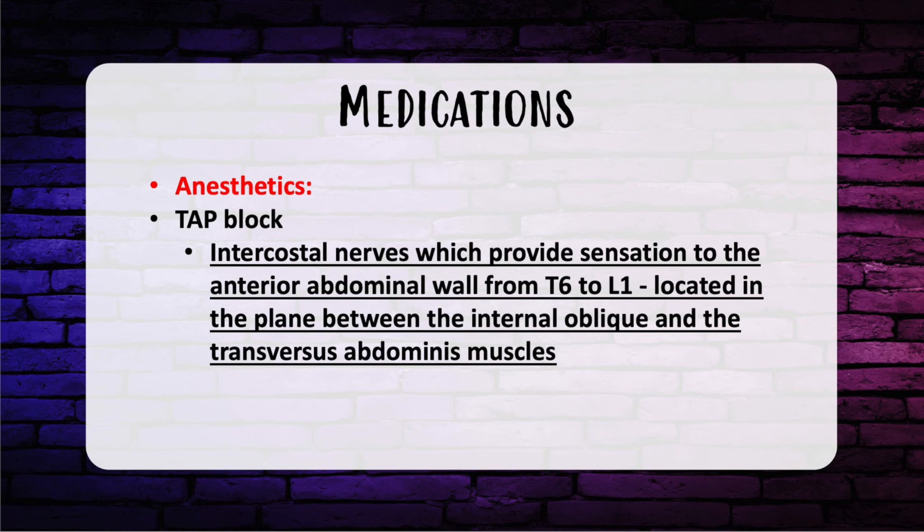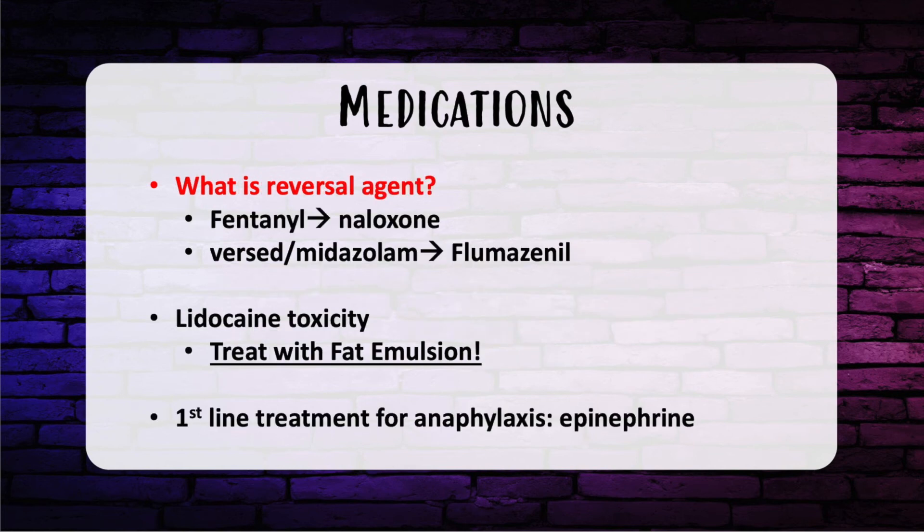The infraorbital nerve block blocks the ipsilateral central and lateral incisors, the canine, and both bicuspid teeth or premolars. For conscious sedation: fentanyl is a narcotic and requires Narcan or naloxone for reversal. Versed or midazolam requires flumazenil for reversal — remember fluma as 'fuma' (smoke in Spanish), as benzos cause respiratory depression.